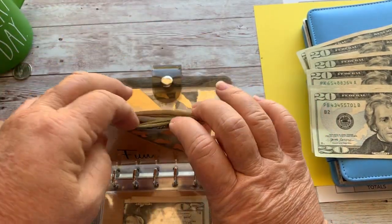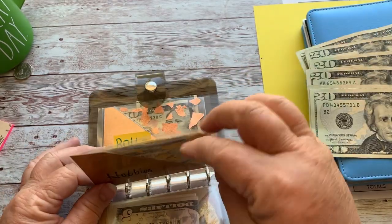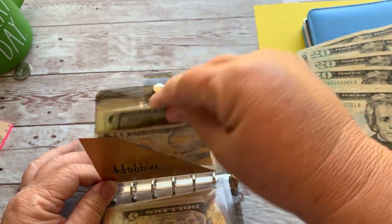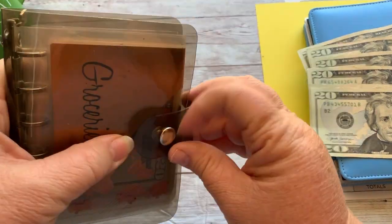A lot of my singles have been going to the alphabet dollar challenge. Date night — we're just saving that, there's still money in there. Hobbies — that's when I feed the crows. I did get crow food yesterday, which did me in a little bit on my rollover. Alright, enough of that — let's move on to my cash stuffing sinking funds.